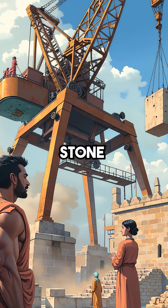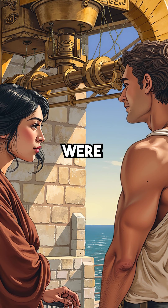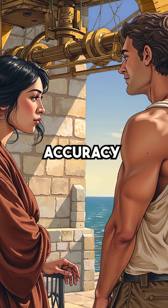Second, they lifted massive stone blocks weighing 50 tons using bronze cranes. These weren't primitive tools. They were precision machines that could position enormous blocks with perfect accuracy.